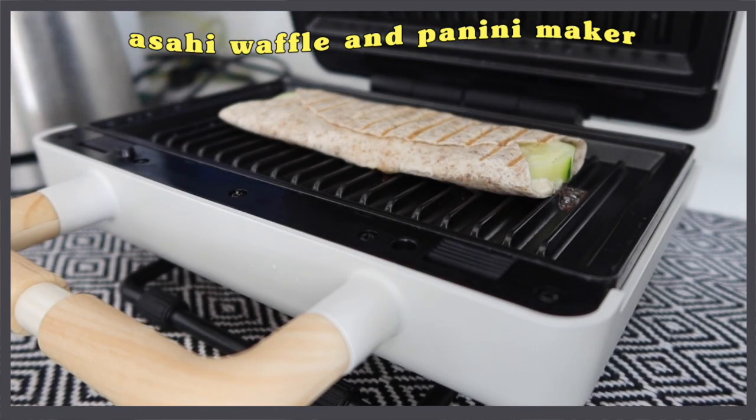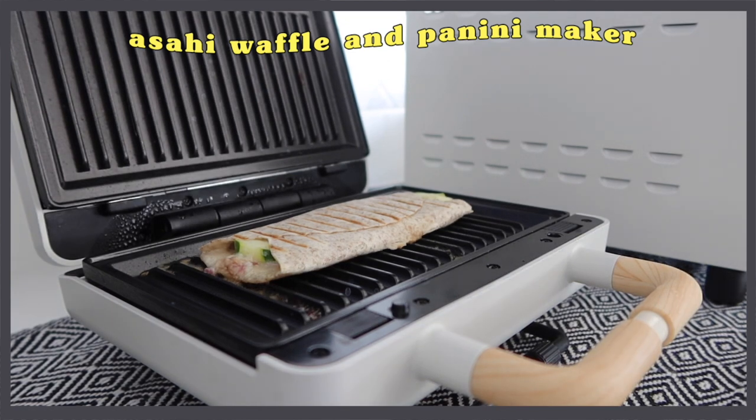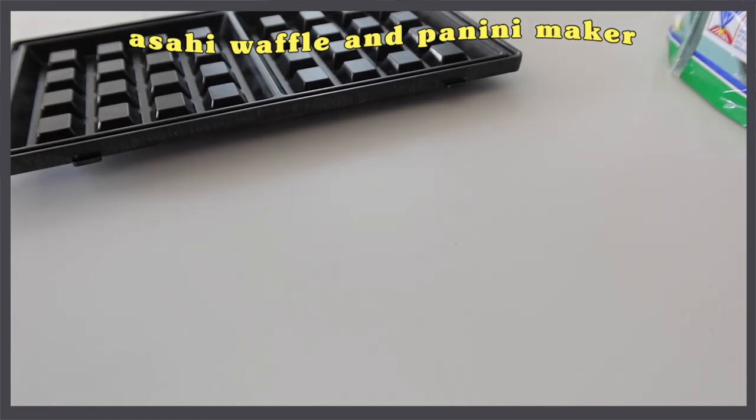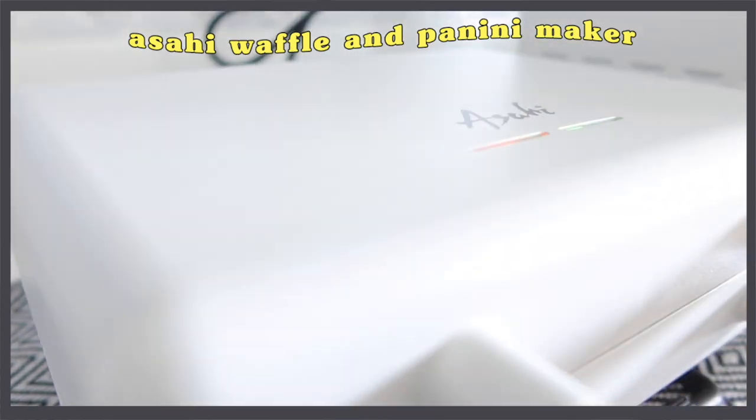Next, this is a waffle and panini maker — so fun to use and very aesthetic. It's perfect at Ate Chiqui's house in Laguna. Do you know those pita wraps you buy at the mall? This can make something like that. And what's great is the plates are interchangeable — you can switch between a panini plate and a waffle plate. For the price, this is P1,845 — super sulit given the quality and aesthetic. It really levels up breakfast and merienda.